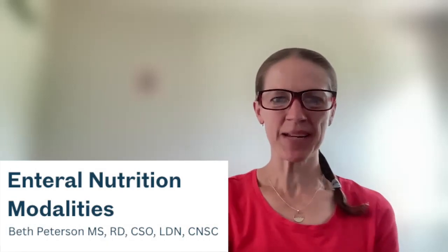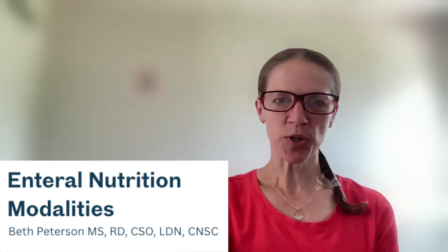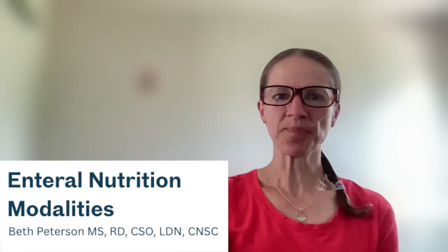Hi everybody. My name is Beth Peterson, and I'm a clinical dietitian at UMass Memorial Medical Center in Massachusetts. I'm here today to talk to you about enteral nutrition modalities.